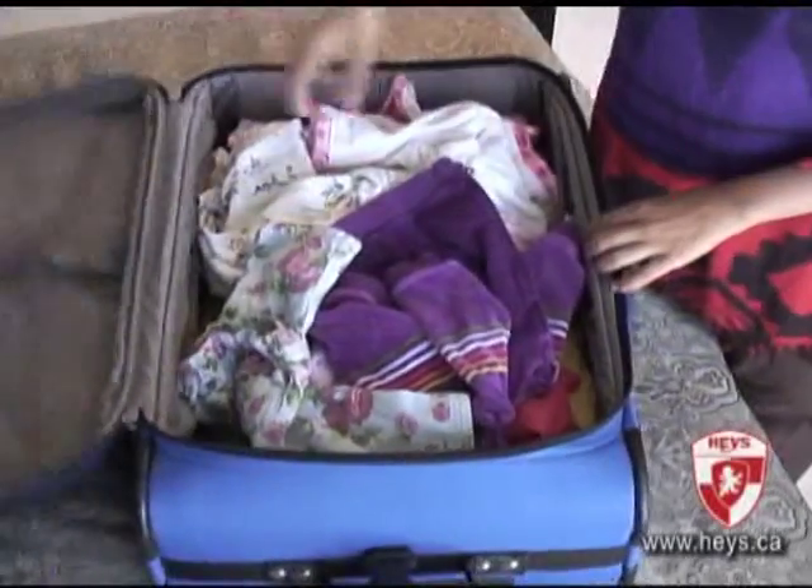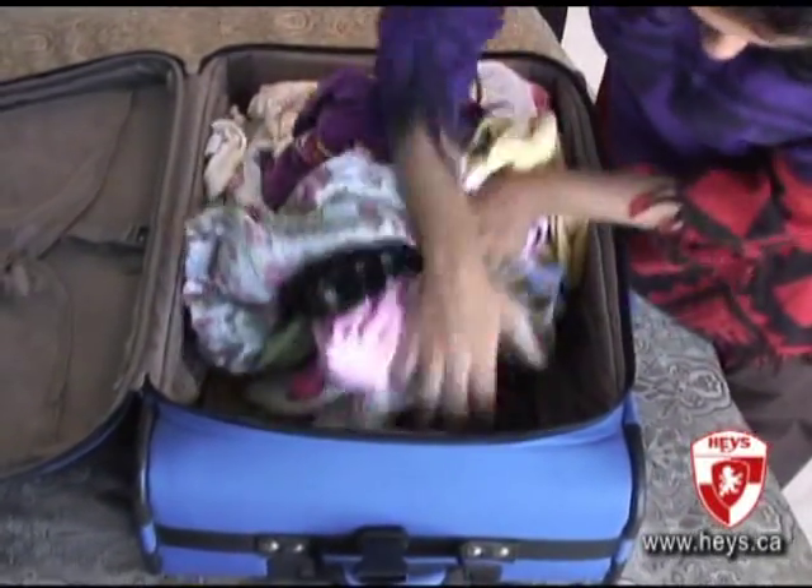Hayes International introduces the Ecotex Packing Cube Set. If you're still traveling without packing cubes, you might find yourself digging through your luggage to find a certain item.